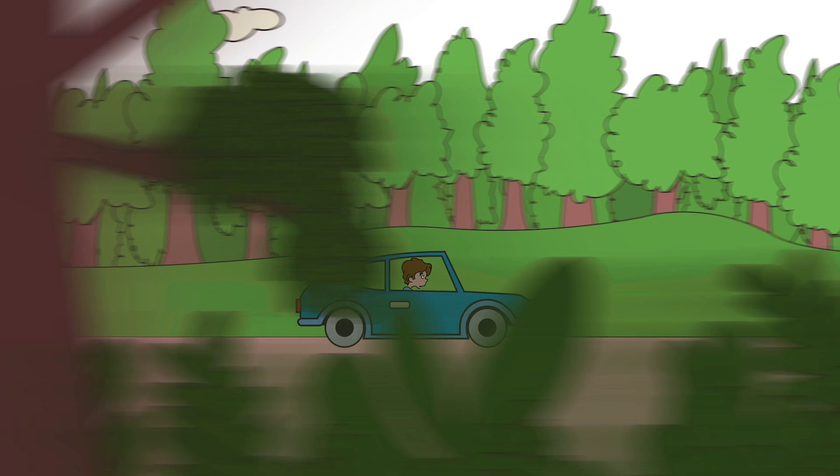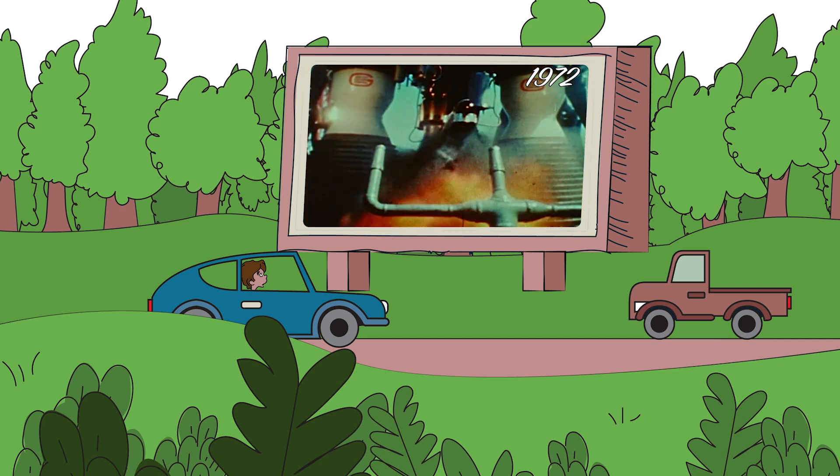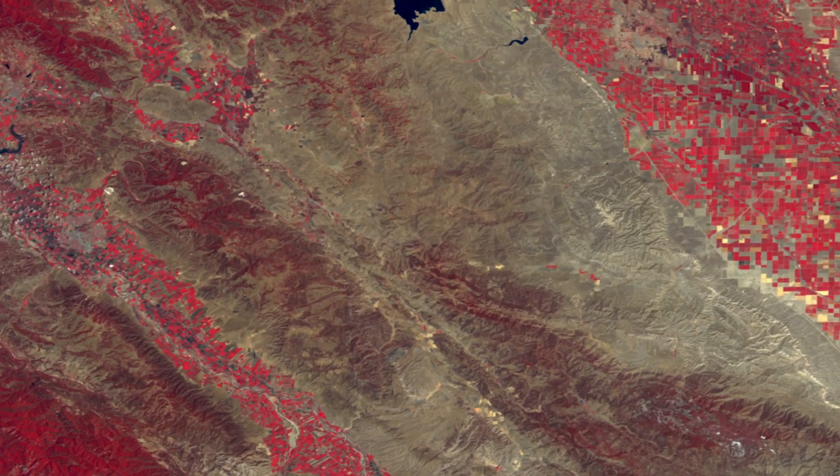Launched in 1972, this was the first digital data of Earth, repeated at regular intervals with geometric fidelity to allow comparison between observations. This changed how we drew maps, tabulated agricultural production, and assessed damage after disasters.